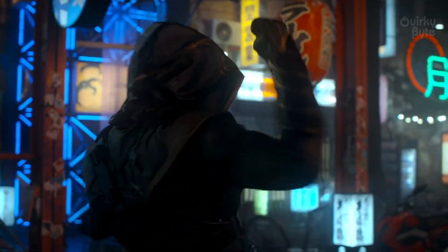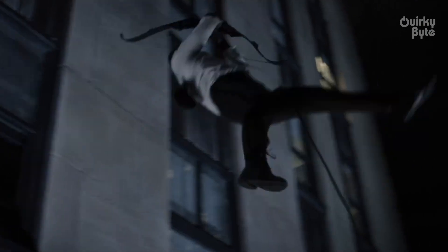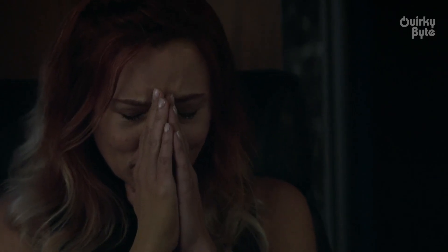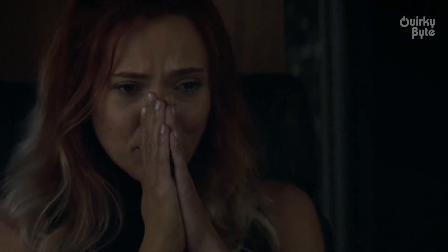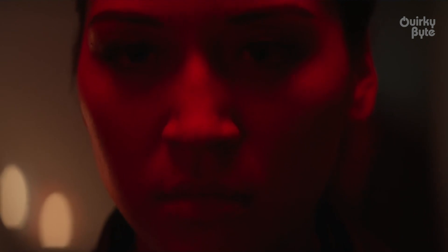Hey there quirky folks! Hawkeye has arrived on Disney Plus and we're absolutely adoring how grounded this series is. The trailer sold it as more of a comedy but it's actually an inspiring action-packed story set within the happy holiday period. Personally, I'm loving the whole vibe of this series and the fact that Clint is finally getting his own spotlight is just marvelous. This outing actually feels better than Black Widow. But being a great show doesn't mean that it is free of mistakes.